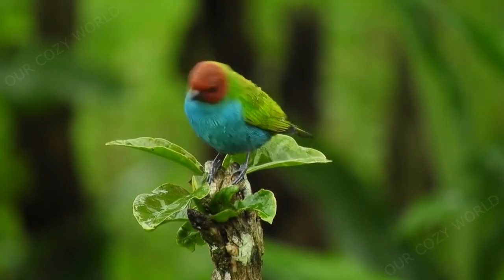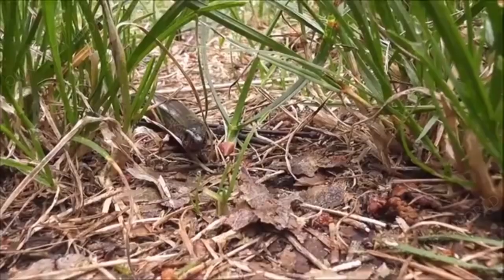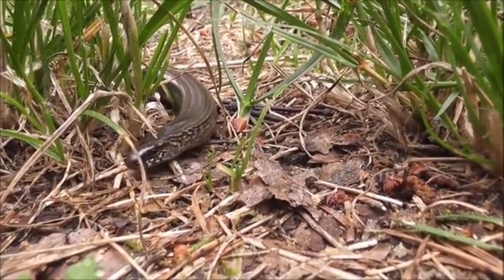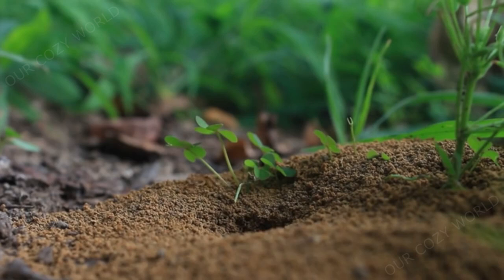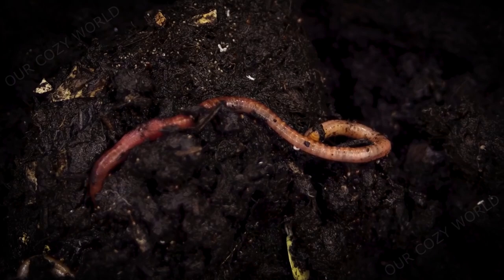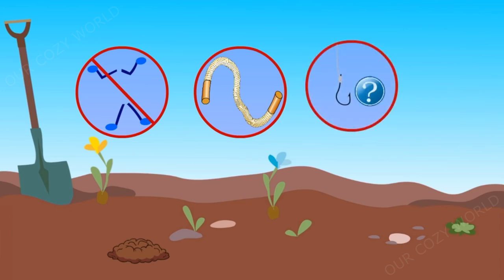There are a lot of birds, mammals, reptiles and insects living on the surface of the earth. There are also animals that live underground. Today, our story will be about the quietest, most modest and nondescript creature living in the soil, which has no arms and legs, is thin like a lace, and every fisherman sees it as the bait for the hook.